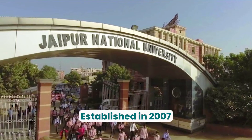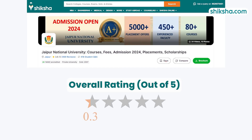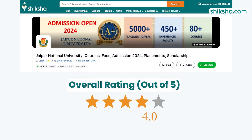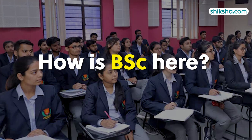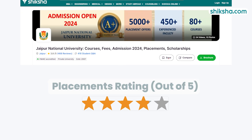Jaipur National University, established in 2007 and located in Jaipur, Rajasthan, has received a rating of 4 out of 5 stars from students on Shiksha.com. Let's dive into the institute's BSc program, beginning with its placement, rated 3.8 stars.